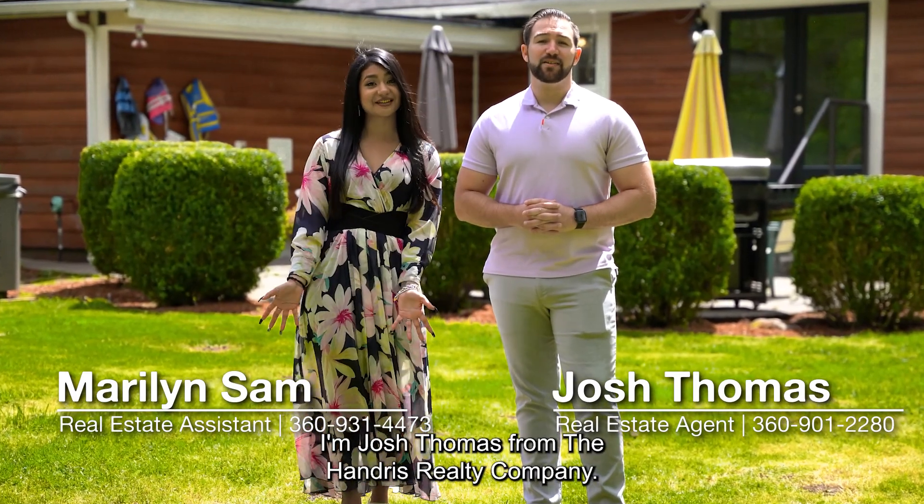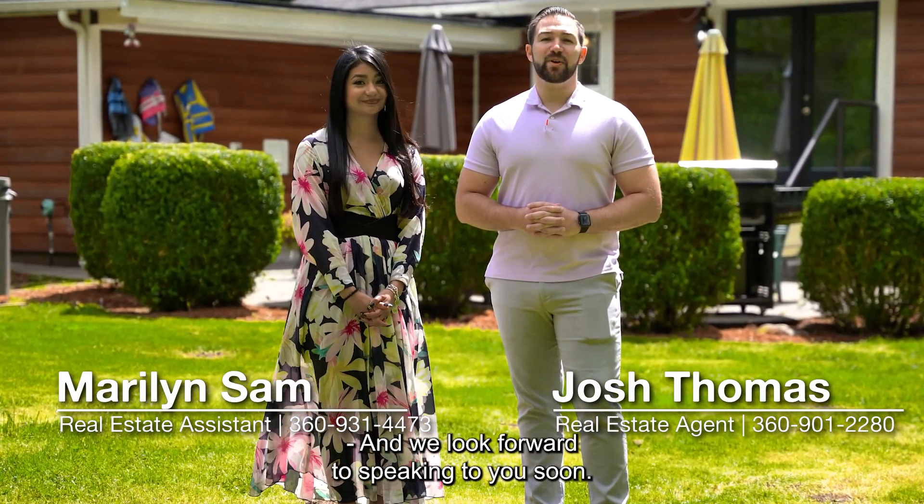I'm Josh Thomas from the Handress Realty Company and his assistant Marilyn Sam. We look forward to speaking to you soon.